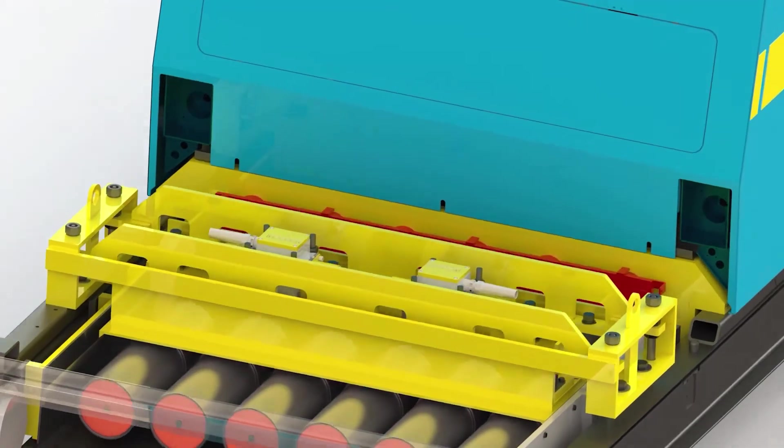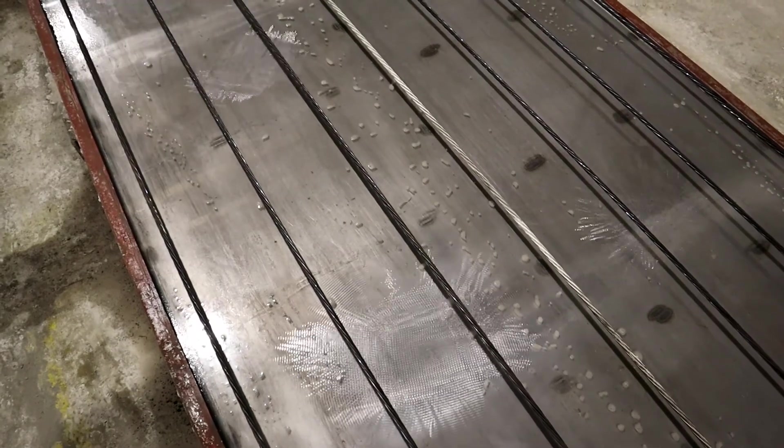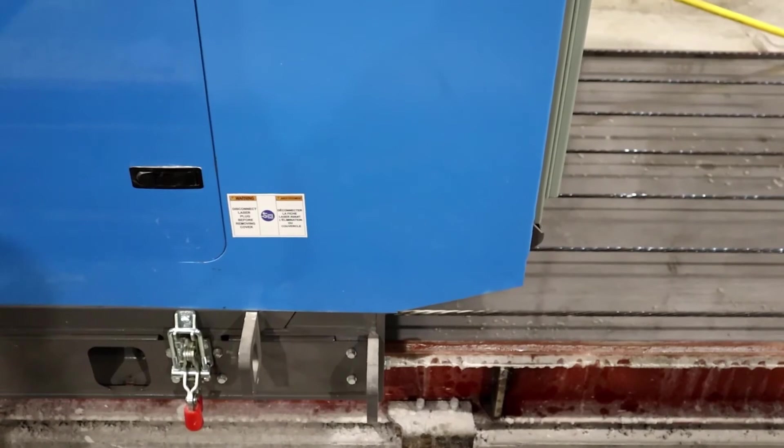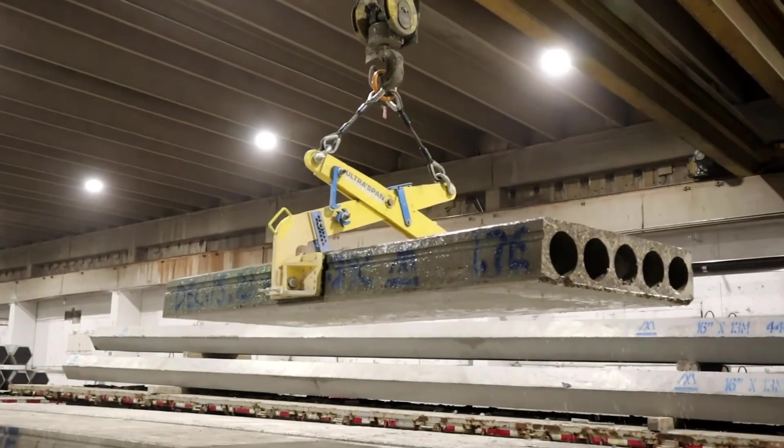The final step in the compaction of the hollow core slab is the Ultraspan patented internal vibration system. The vibration system is based on an eccentric propeller within the augers to produce the perfect vibration to form and compact the concrete. This maximizes bonding between the strands and the concrete, producing the strongest hollow core slab on the market.